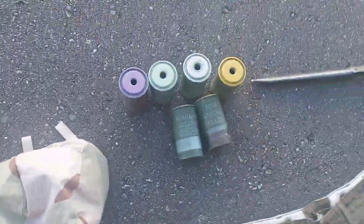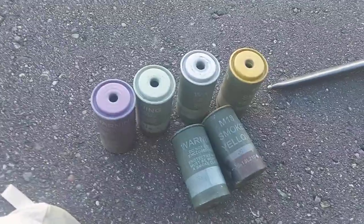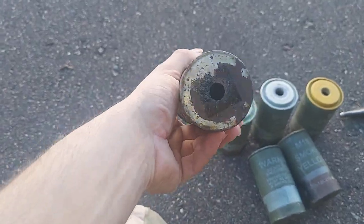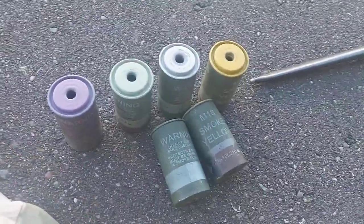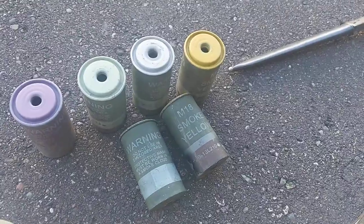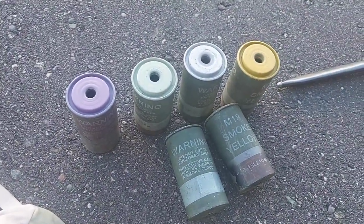And then we have a bunch of smoke grenades. They've all been deactivated, as you can see — drill hole in the bottom, and they have no fuses or pins. I picked up two yellow ones, two whites, a green, and a purple. So I'll have to work on finding the other parts for those.